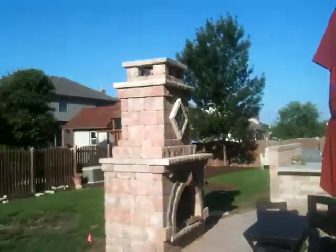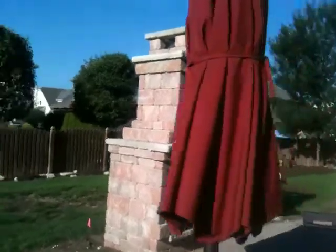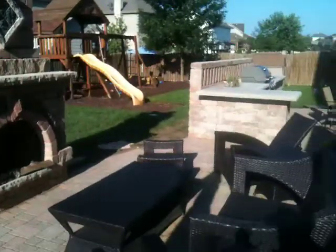This is the new Bartman project we just finished. The main piece is the fireplace, the Uniloc Tuscany, turned out beautiful of course, nice area.